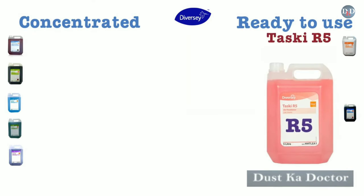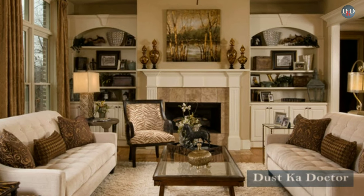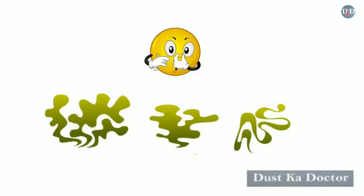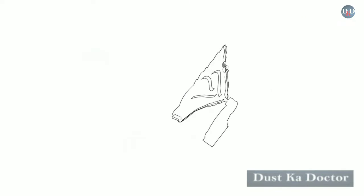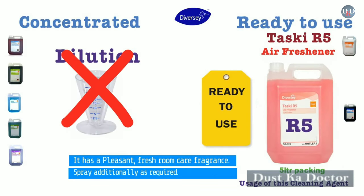Taski R5 is a water-based air freshener featuring a pleasing floral perfume. It deodorizes guest rooms, banquet halls, office rooms, and rooms where tobacco or other strong odors are present. It is a ready-to-use product — no dilution needed. Do not spray directly on the floor; spray upward into the center of the room as required. It has a pleasant fresh room care fragrance.